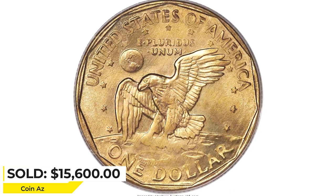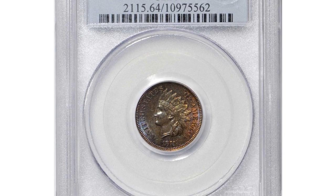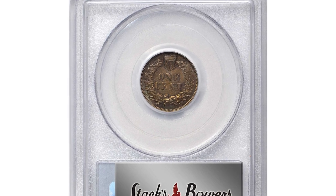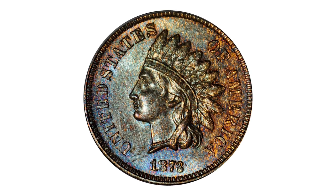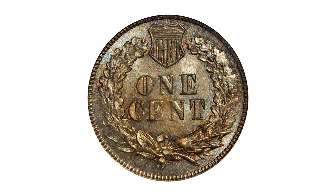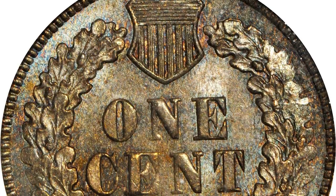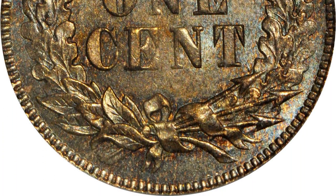This ever-popular 1873 Indian cent with attractive toning and Doubled Liberty is a rare choice Mint State example of this fabled Indian cent variety. Satiny surfaces are boldly toned in a blend of antique copper, with both sides revealing vivid cobalt blue undertones that are more pronounced on the obverse. That side also retains blushes of original rose-orange color here and there around the periphery.